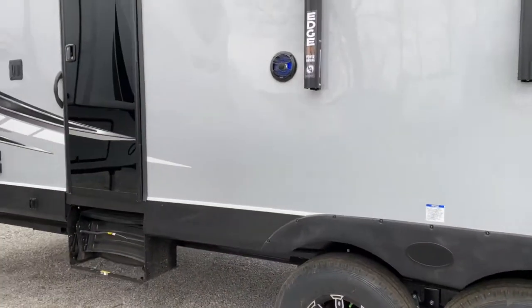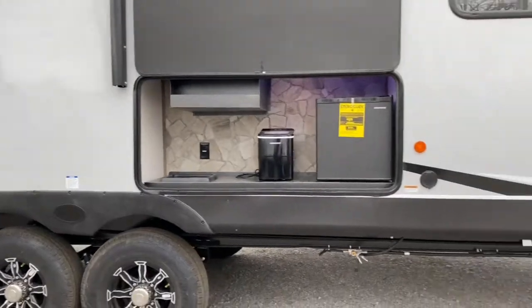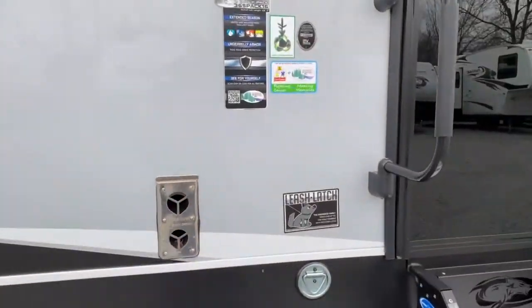Again, this unit is a toy hauler. It does have a ramp door on the back, however it also has a party deck which I'll show you once we get inside.